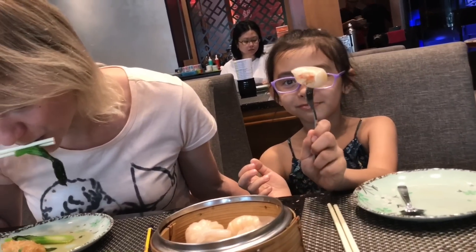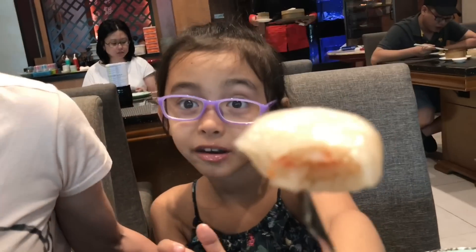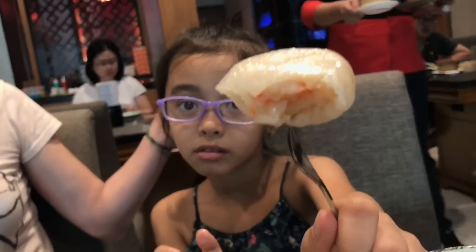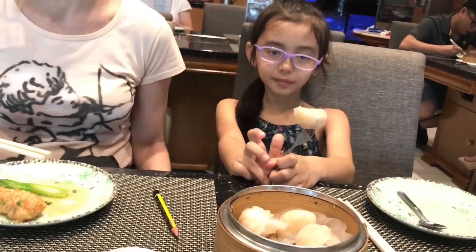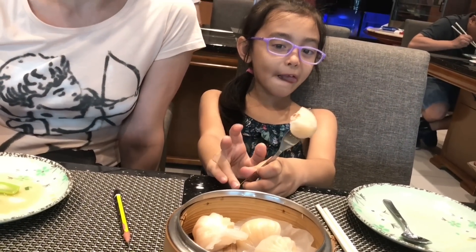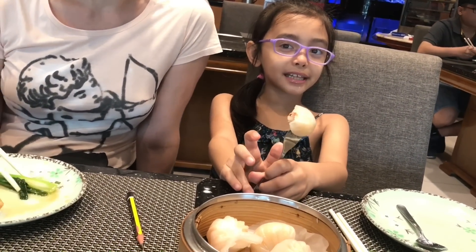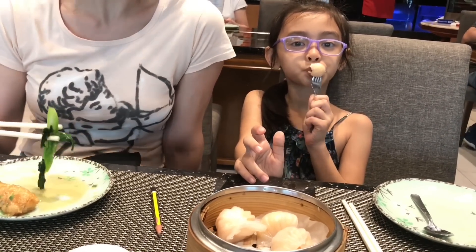Alexandra's the resident Hakau expert. Can I see what's inside? Wow, that's a pretty huge prawn! How do you like it, Alexandra? Tastes good — tastes mellow. Looks like a good prawn dumpling.